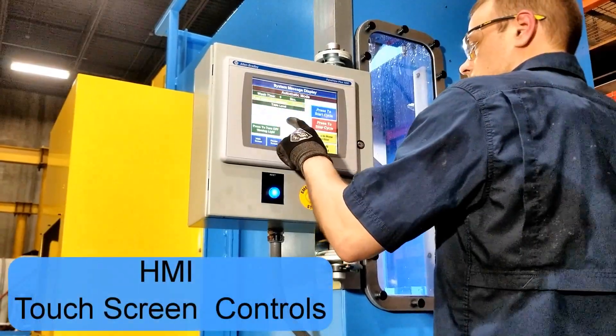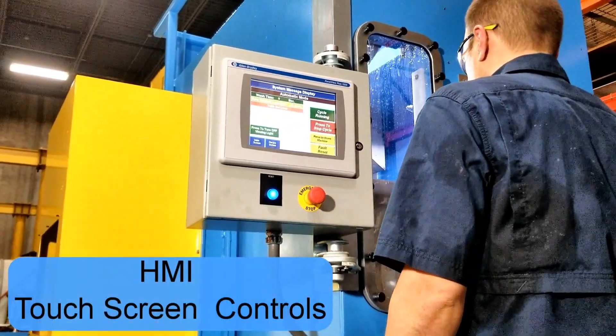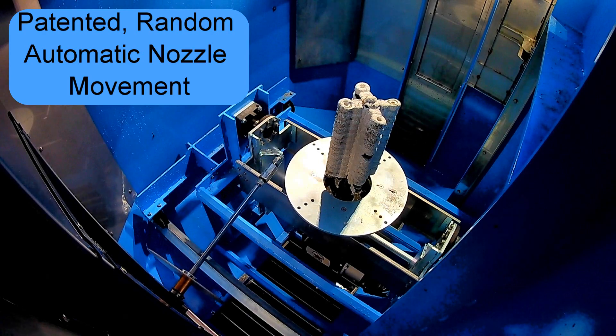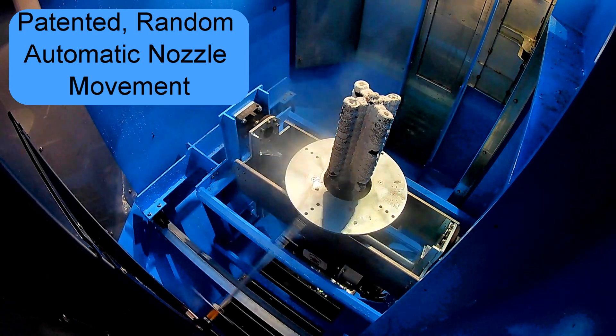HMI touchscreen controls for selecting automatic or manual cleaning operations with ease. Triclex Systems' patented random automatic nozzle movement in action.